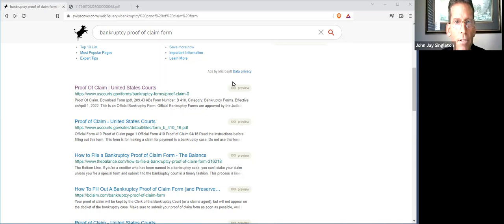Hey guys, this is John Jay. I just want to give you some notes here regarding Voyager Digital's bankruptcy filing — I believe that was July 5th.